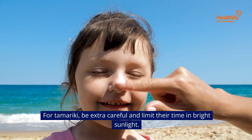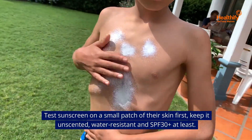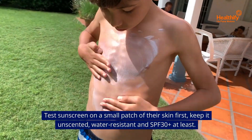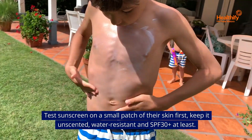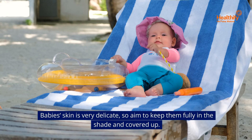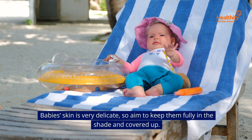For tamariki, be extra careful and limit their time in bright sunlight. Test sunscreen on a small patch of their skin first. Keep it unscented, water resistant and SPF 30+, at least. Baby's skin is very delicate, so aim to keep them fully in the shade and covered up.